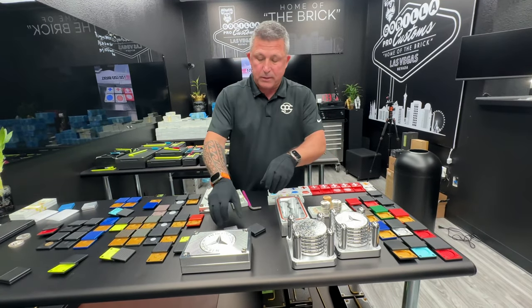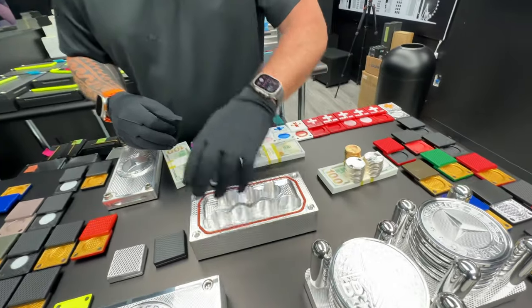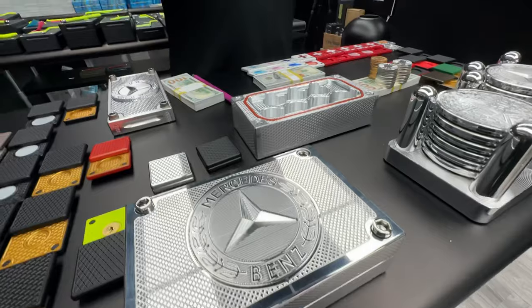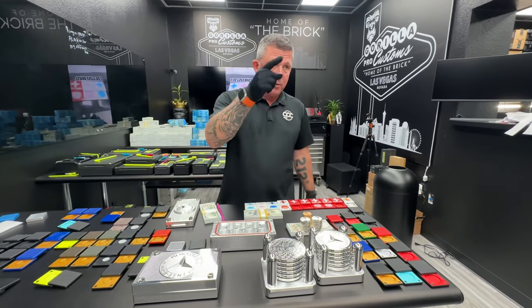I really appreciate you ordering all this stuff. Christmas is right around the corner — we're getting banged up heavily with Christmas orders. So if you guys are thinking about anything for Christmas at all, right now is September 29, 2023. Let me know right away. By mid-November we won't take any more Christmas orders. So hit me up quick. See ya.